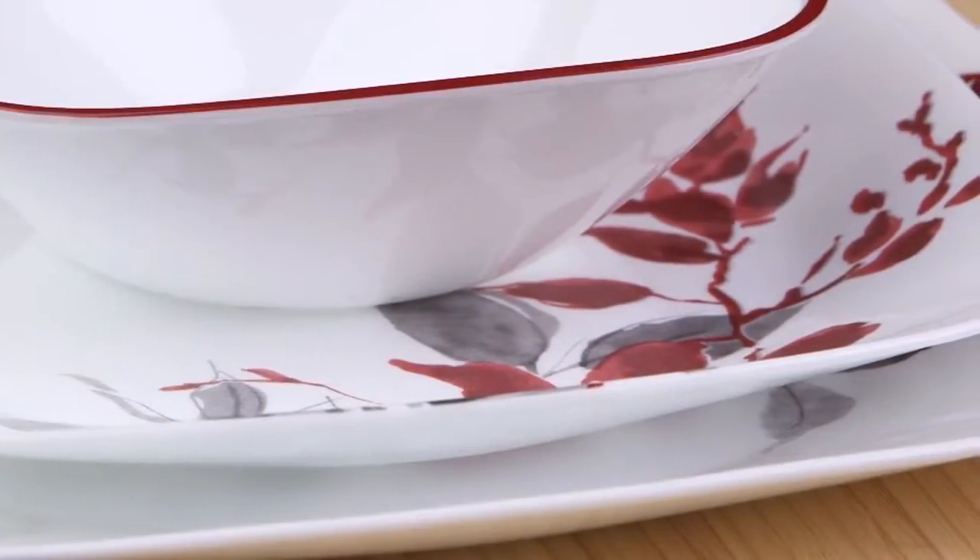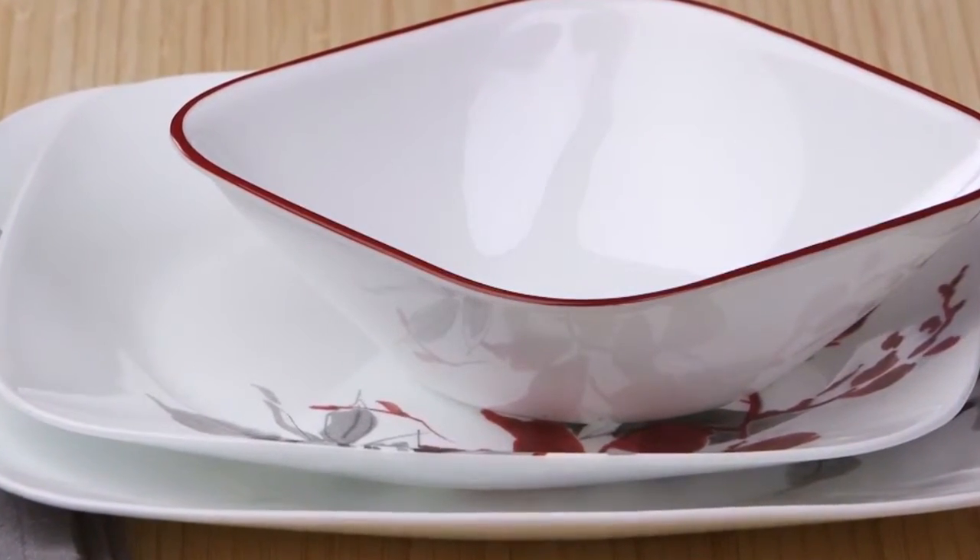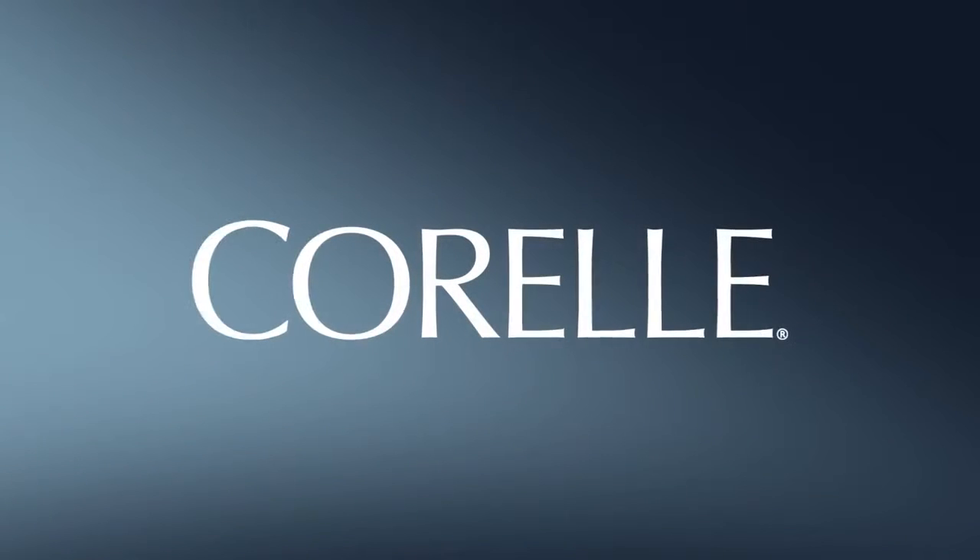And these beautiful Corelle plates and bowls are made from a remarkably durable material called Vitrelle Glass, right here in the USA.